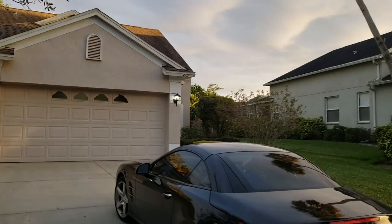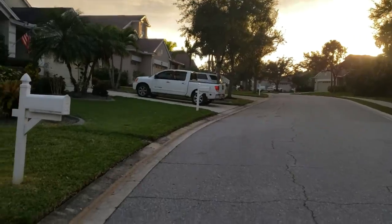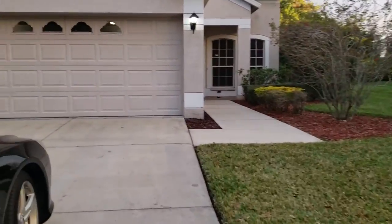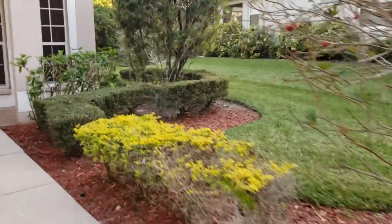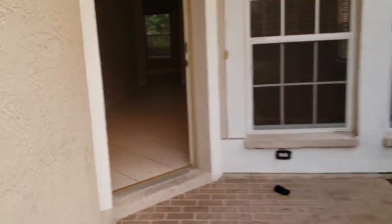This is a walkthrough video of 4111 34th Street East here in Bradenton. This house is a large house, three car garage. It looks really nice — nice little neighborhood, great little street. This is a good house. It is a short sale, listed at $259,000. Take a quick look inside.